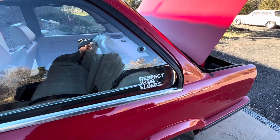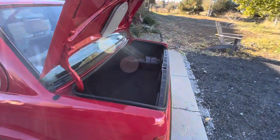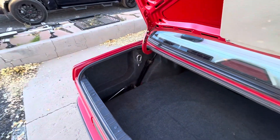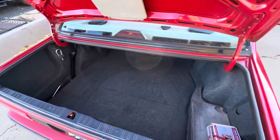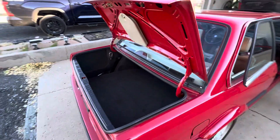Of course, the required 'respect your elders' sticker. Trunk — all the tools are in there, spare tire is in there and will be shown in the pictures.